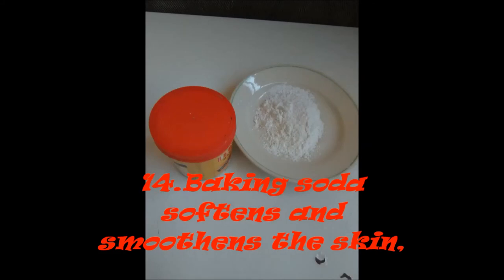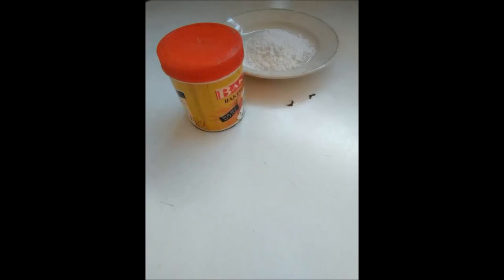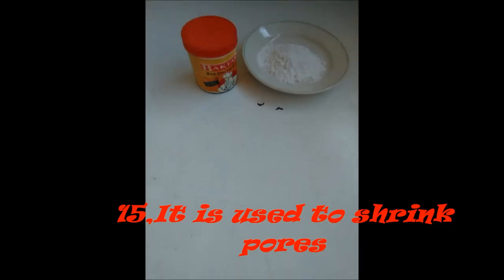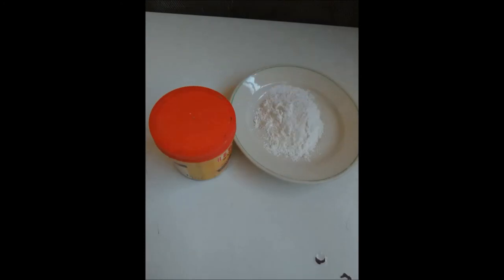Number 13: Baking soda softens and smoothens the skin. When you bathe with baking soda, it will make your skin soft and smooth. Number 14: It is used to shrink pores. Mix baking soda with water and rub on your face — it will not just close the pores, but it will make your face smooth and fine.